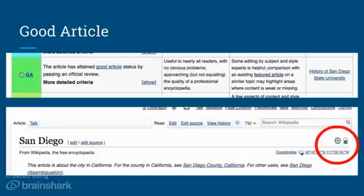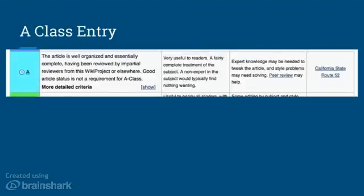A class technically comes after good articles, but they're really not that much different. These entries have some specific criteria for the project, so they might not always share the most common denominators. Look at each project and see how they assess A class entries, but primarily it has to be well written with a clear and complete description, well referenced with only minor style issues, useful to readers, and have a complete treatment.